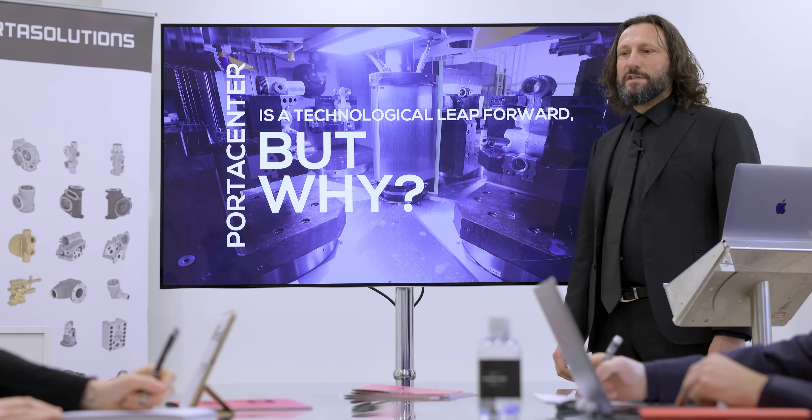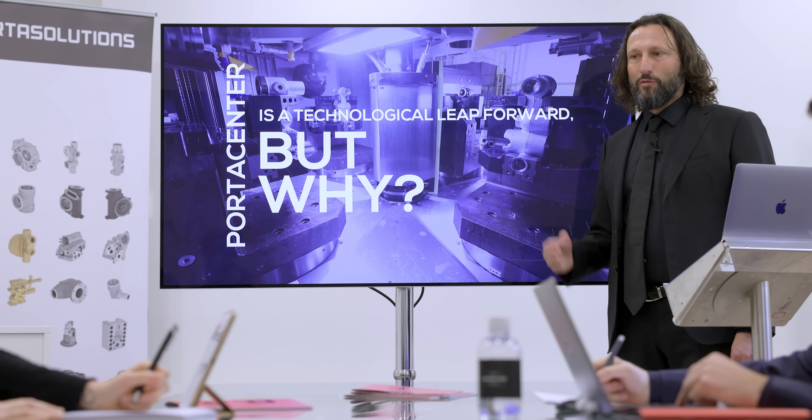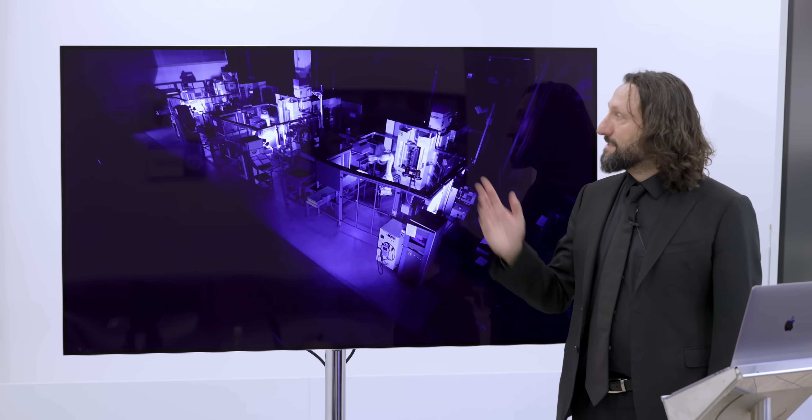In this video we are going to see how the Porta Center is a technological leap forward. The Porta Center is a machining center which is three times faster compared to a standard CNC center machine.